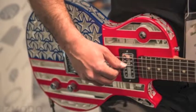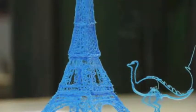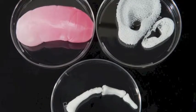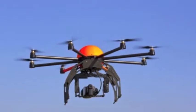3D printers can also be used to make, among other things, spare guitar parts and replicas like this mini Eiffel Tower. In the future, these printers may even be used to create organs to save lives.